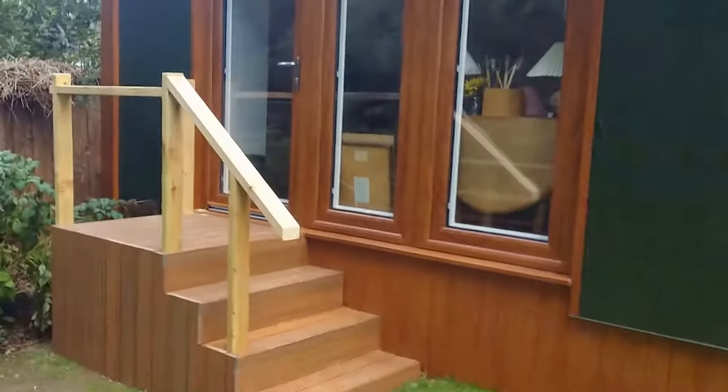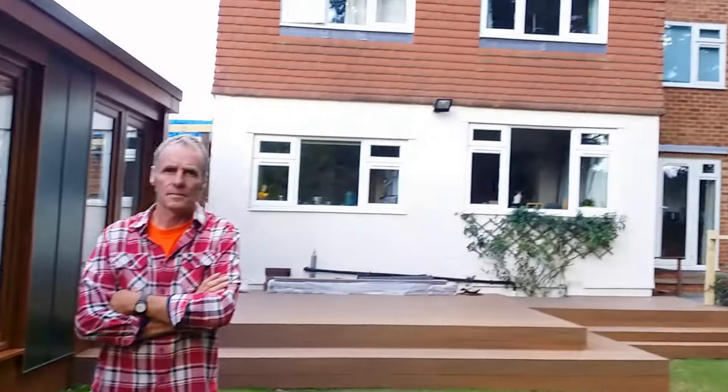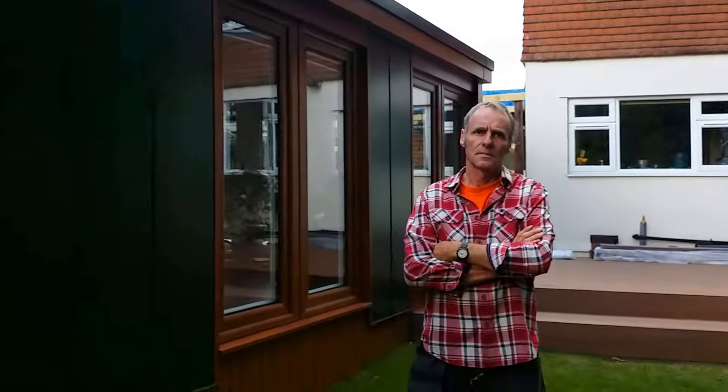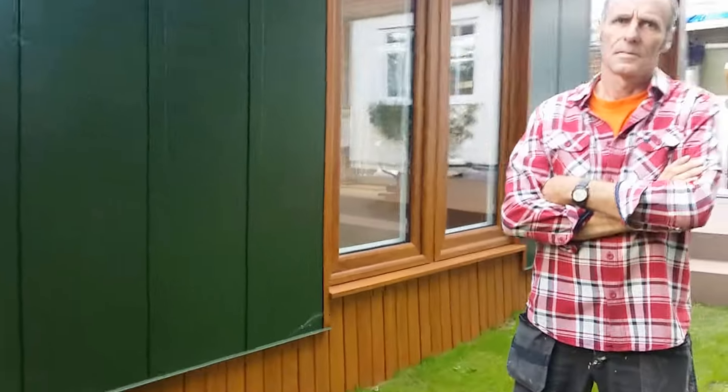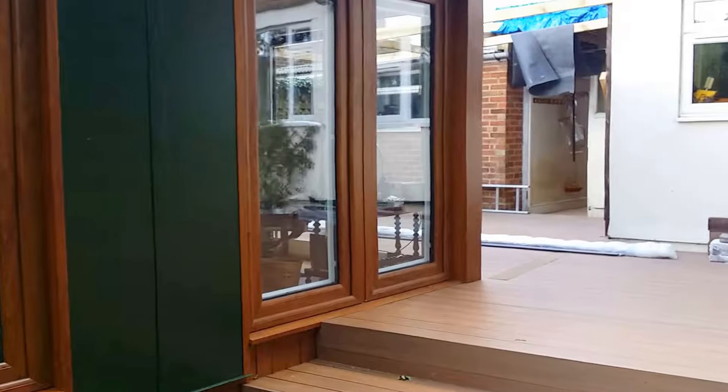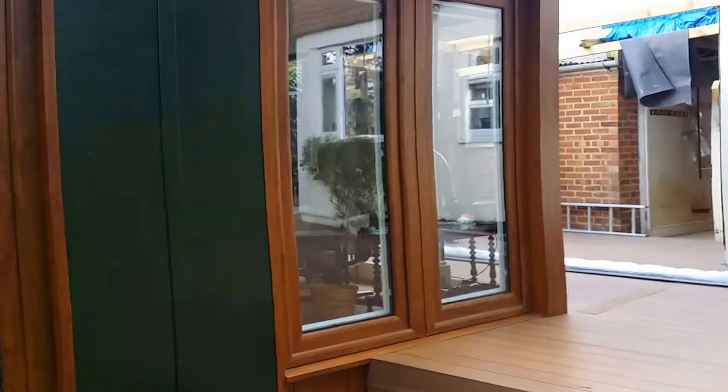I'm just going to get a little shot of it in context with the house, just to give people a better idea of how it blends in. They're really pleased with how it's blended in, aren't they? Yeah, great.